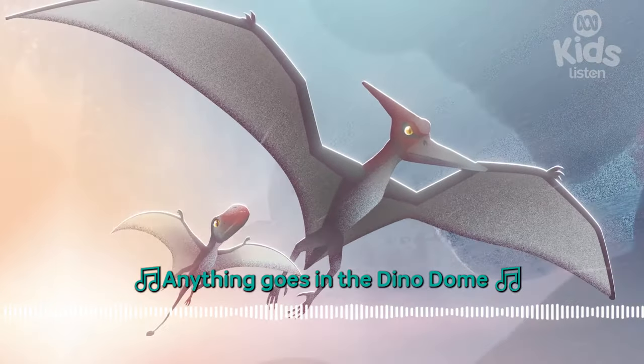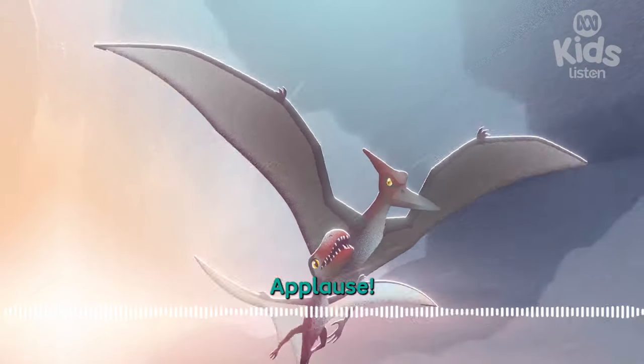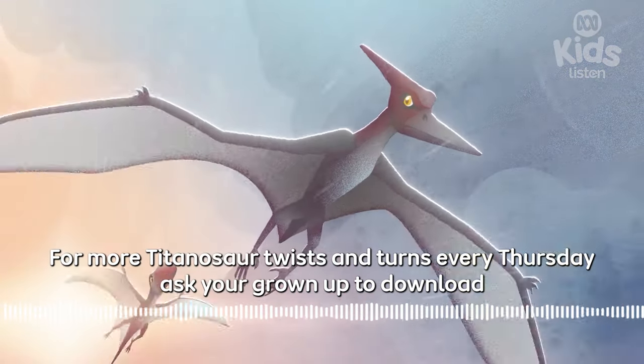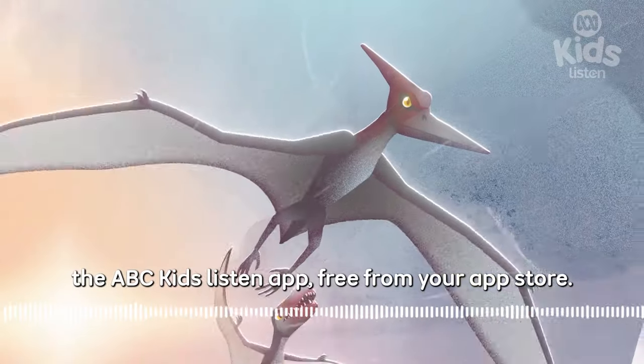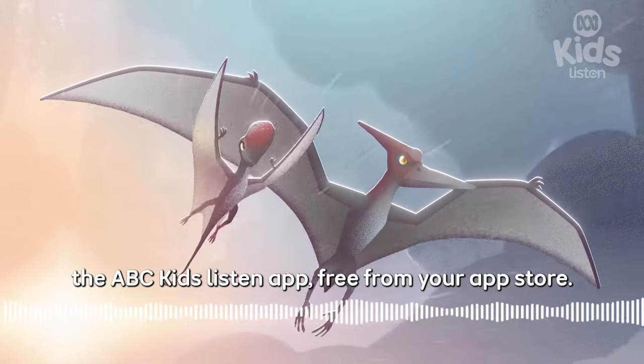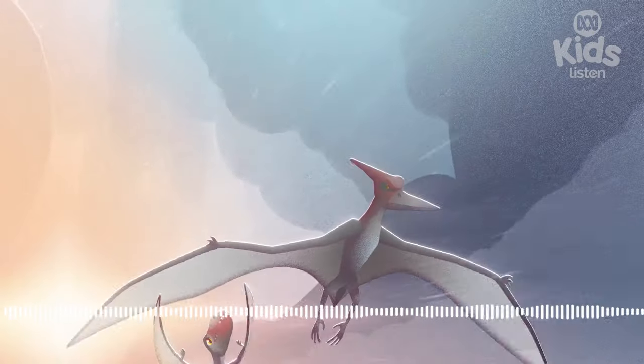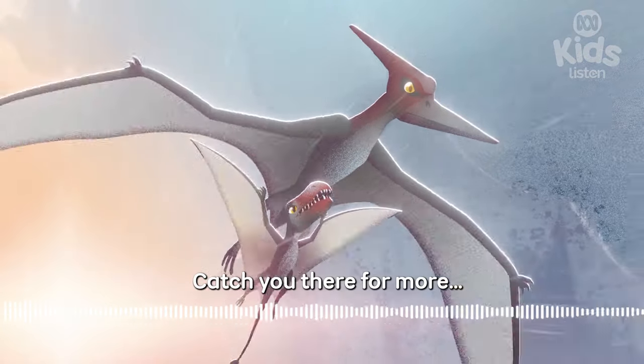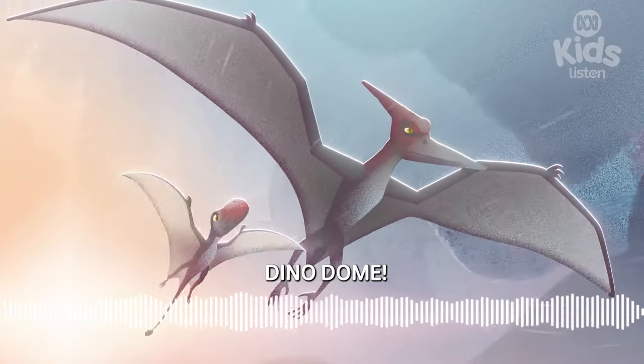Nothing goes in the Dino Dome! For more Titanosaur twists and turns every Thursday, ask your grown-up to download the ABC Kids Listen app, free from your app store. Or look for Kids Listen on the ABC Listen app. Catch you there for more... Dino Dome!